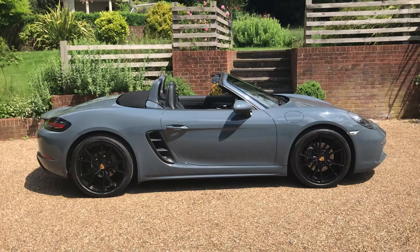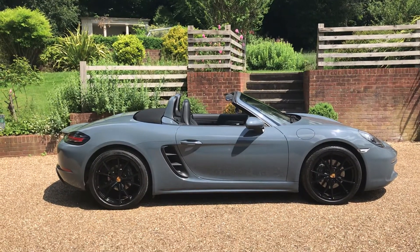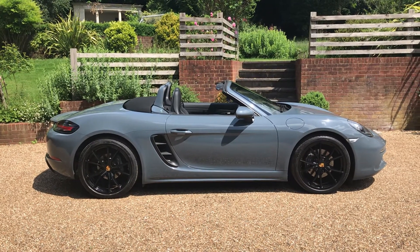A really nice example of the 718 Boxster and there aren't many in this colour. Any enquiries please contact us through the website at www.iccautomotive.com. Thank you for joining me.